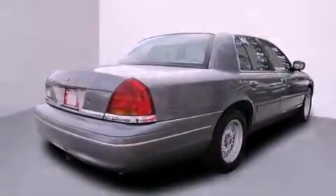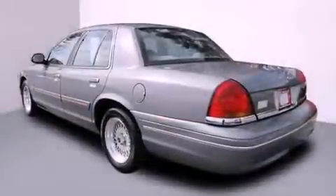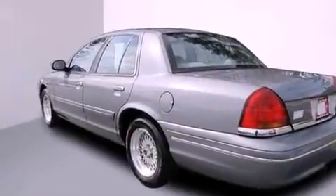Features include air conditioning, cruise control, full-power accessories, a CD player, a passenger side vanity mirror, an anti-lock braking system, a rear window defroster, and this vehicle has fewer than 75,000 miles on the odometer.